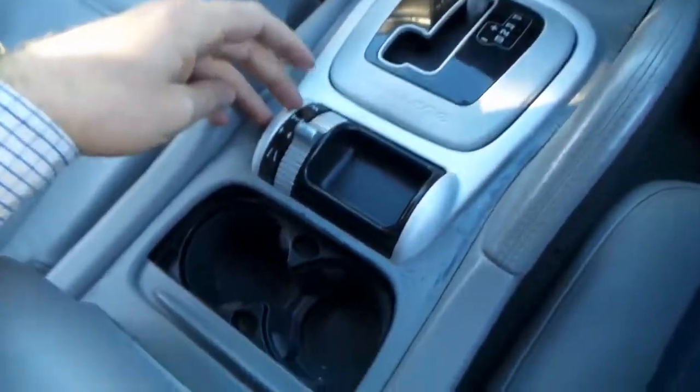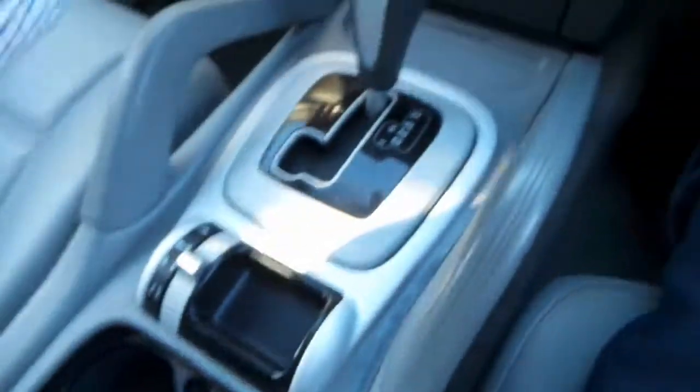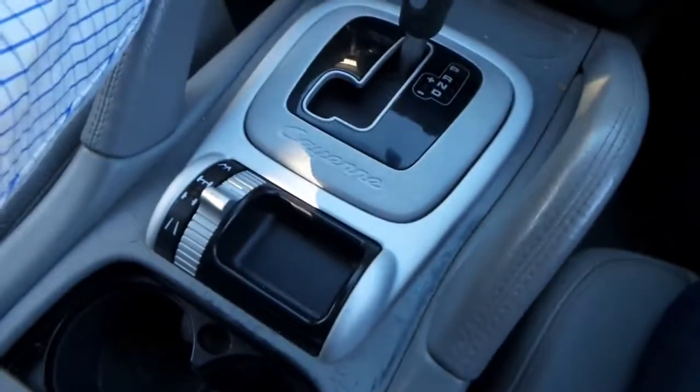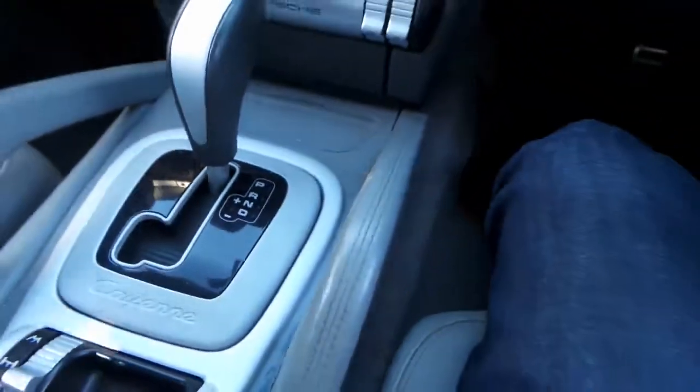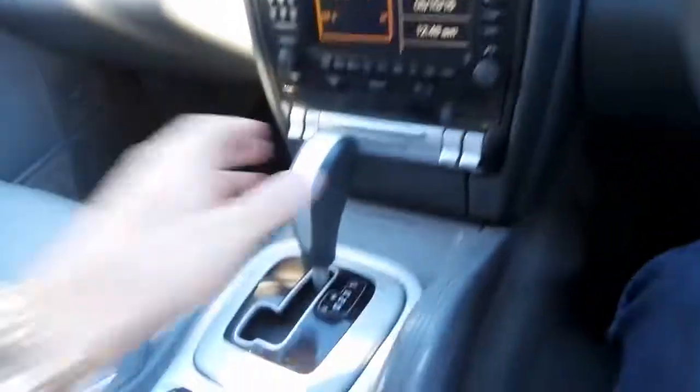That's for high range and low range and a centre differential lock. There's the book with your spare key — that's another thing you should ask about. We took photos of all the servicing. But generally, it really is very good.